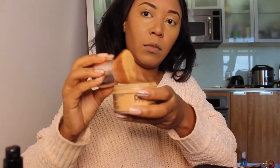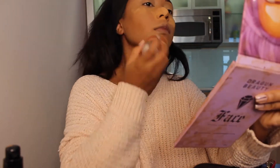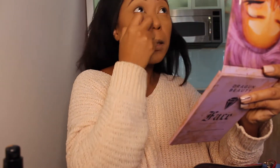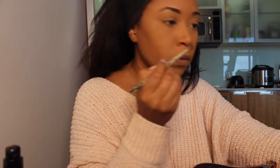So this stuff — this Dermablend setting powder, I don't even know what it's fully called. Went to Ulta, needed a setting powder, and one of the ladies recommended this and I am obsessed. I love it. Really, really incredible coverage and the mattifying is immediate and it lasts all day. I kid you not. It's a really, really incredible product.